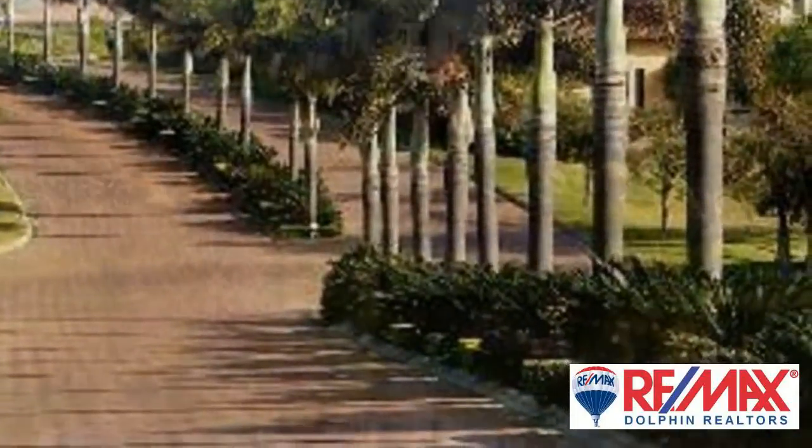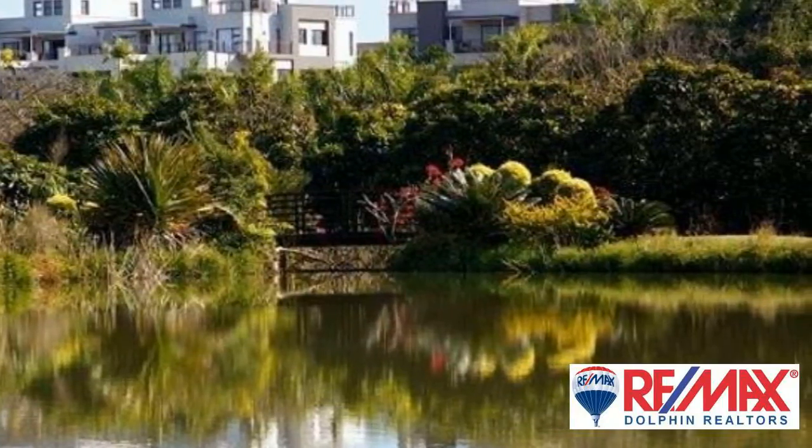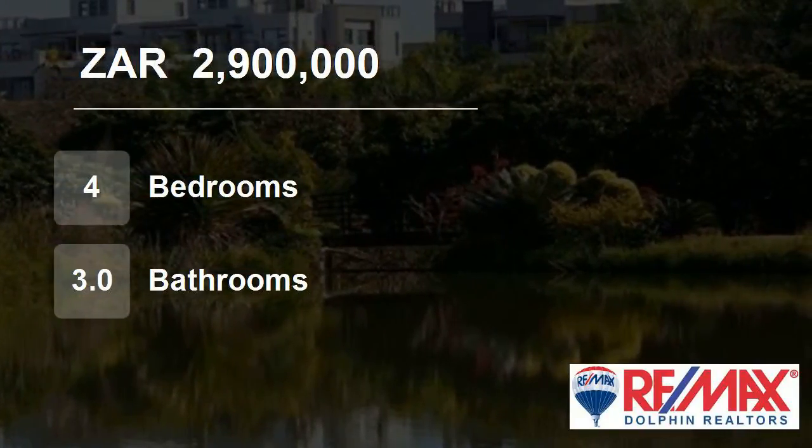The landscaped garden will be your pride and joy. Do not miss out on the opportunity to own this home at an excellent price with no transfer duty. The house will take approximately another six months until completion.